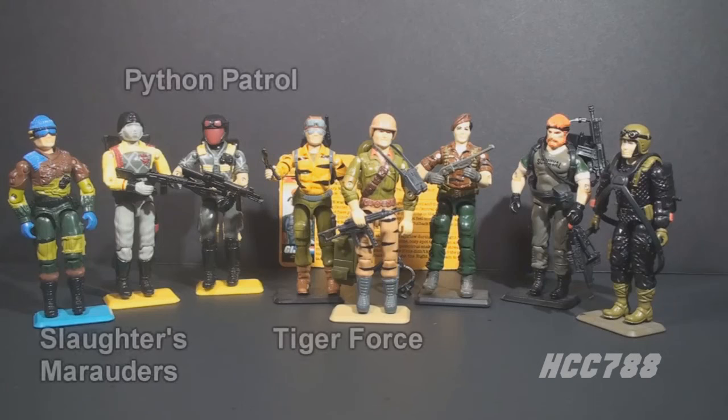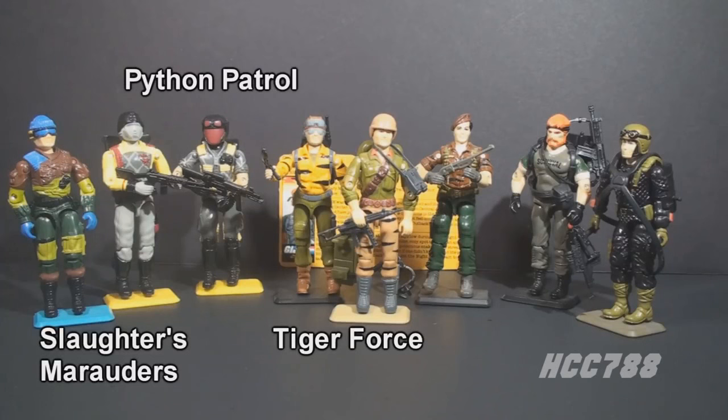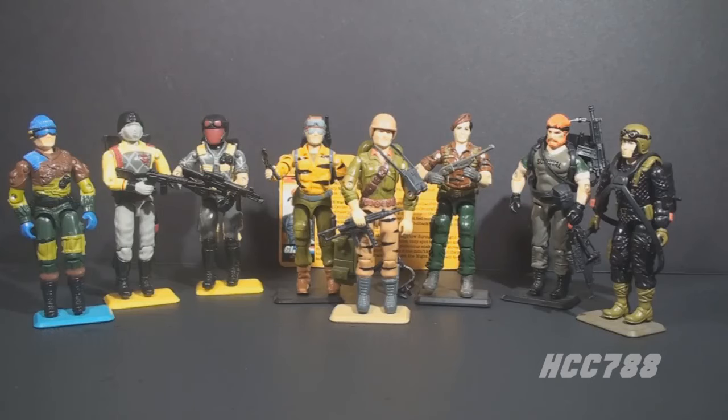The practice of recoloring old figures and releasing them as subsets became popular in the late 80s. In 1988, they issued Tiger Force, which was entirely made up of reissued figures. Tiger Force is better known than Night Force since it was more broadly available. In 1989, Python Patrol and Slaughter's Marauders also used reissued figures.